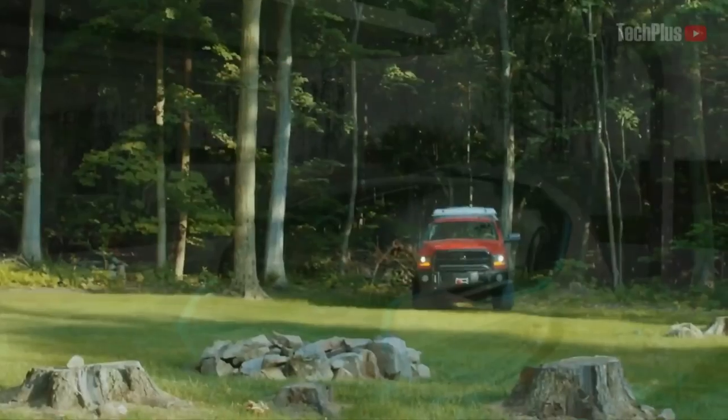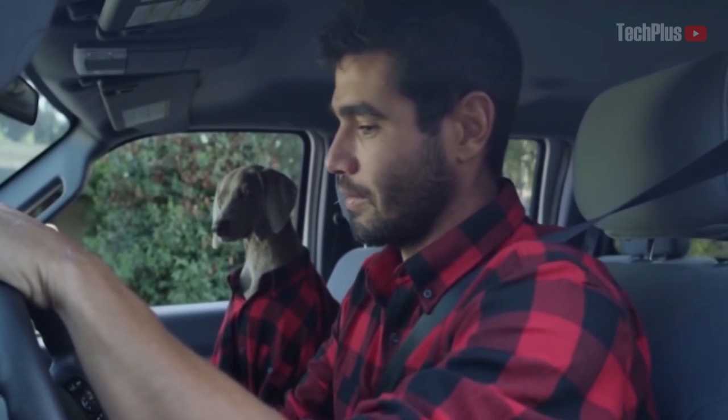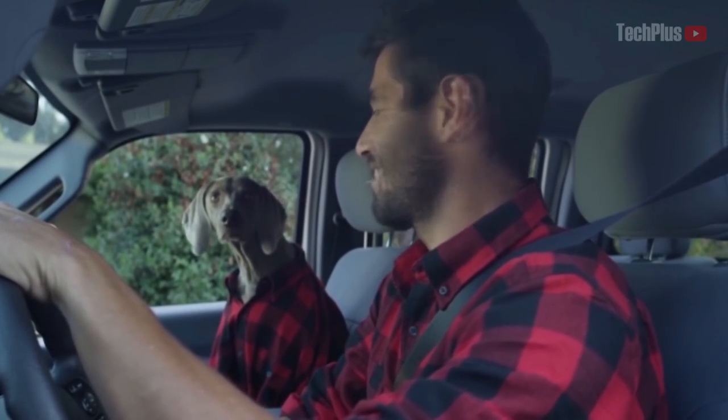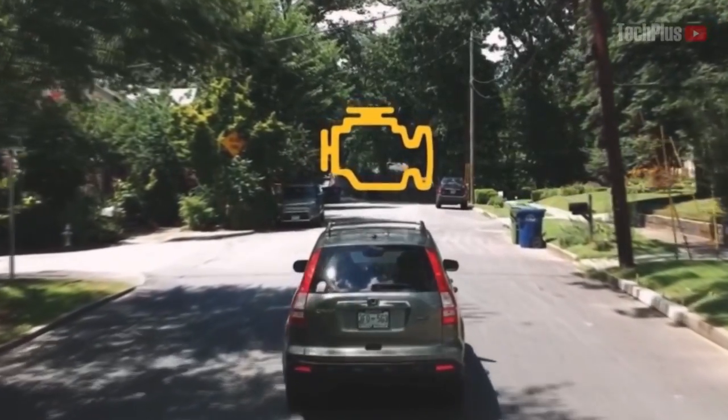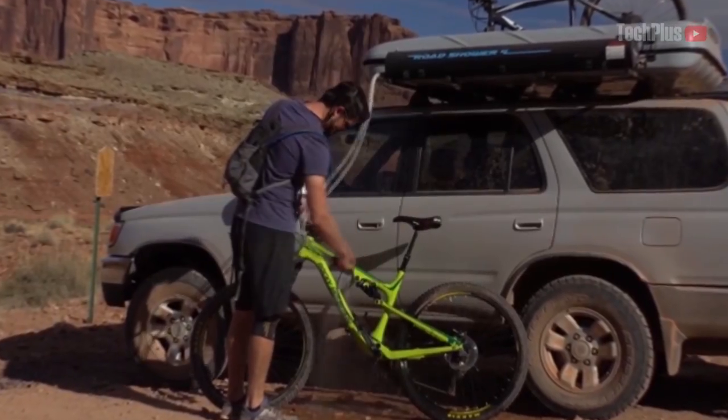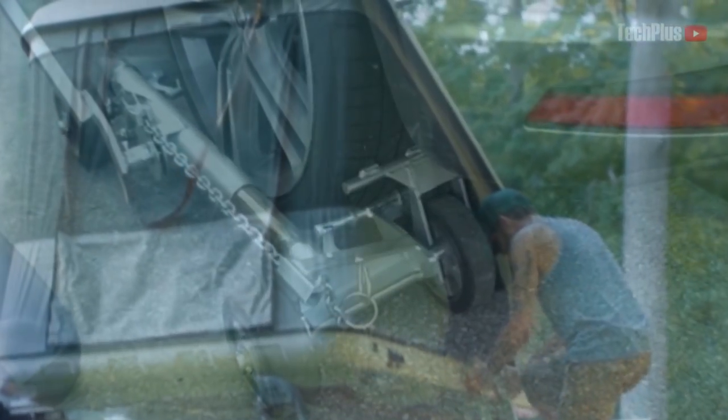Hey everyone, welcome back to another video from Tech Plus. Road trips mean a lot of time behind the wheel. Fortunately, there are plenty of options to upgrade your ride and enhance your experience on the road by making it safer, smoother, and much more enjoyable. These invention gadgets will launch your car into the future.